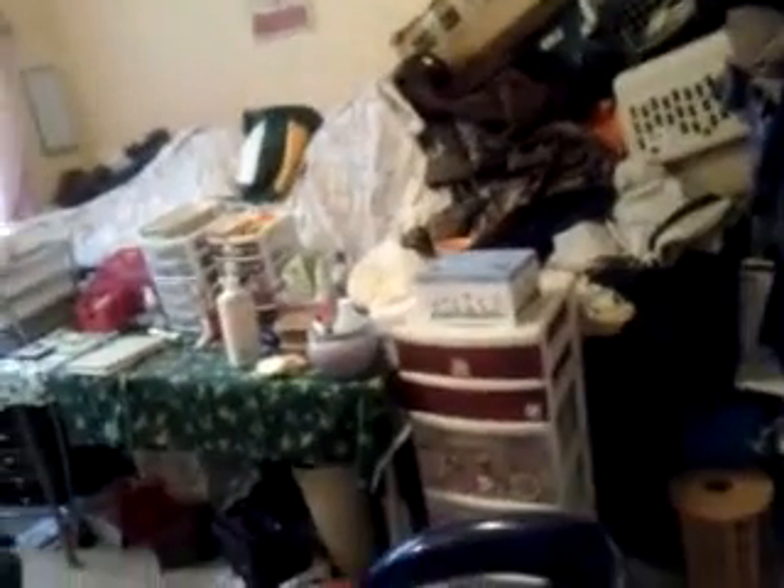Excuse the clutter. This is also where we store our stuff we're not using. This is my scrapbook and fabric area. This is my filming area, my vanity, and then my nail area. Refer back to my nail polish collection video because I just redid that.